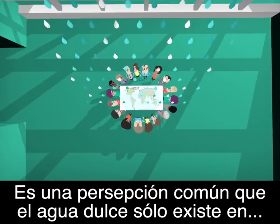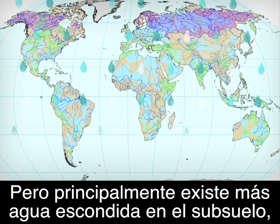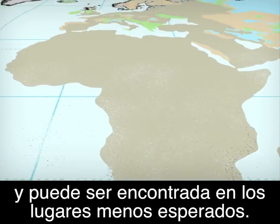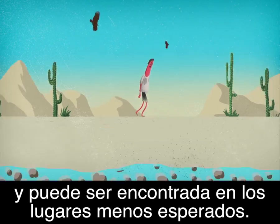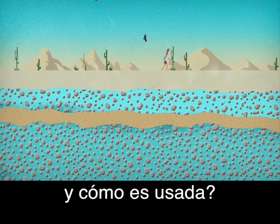It's a common perception that freshwater exists only in rivers and lakes, but most liquid freshwater is actually hidden underground and can be found in the most unexpected places. So who uses this water and how is it managed?